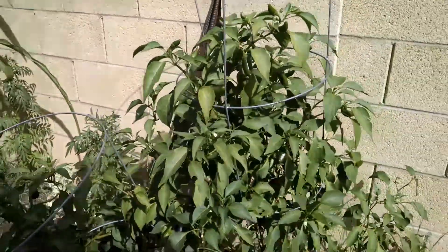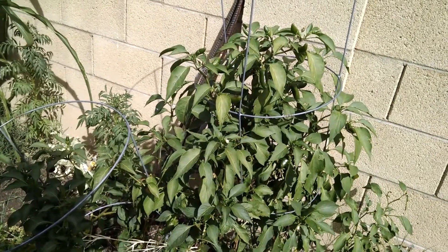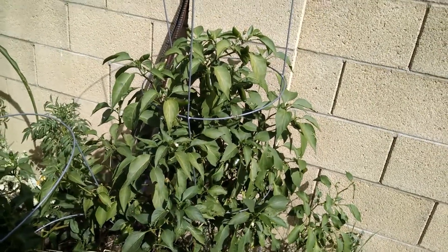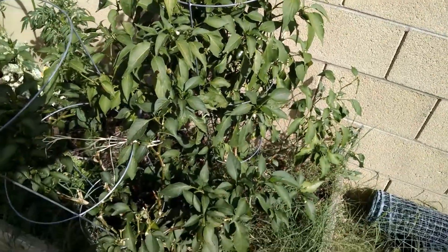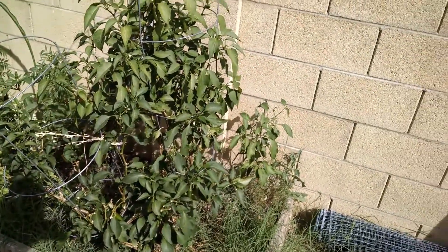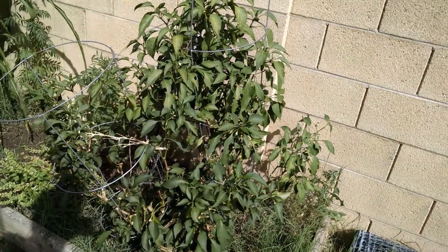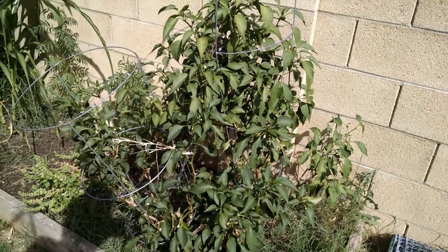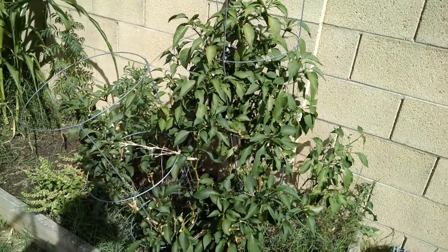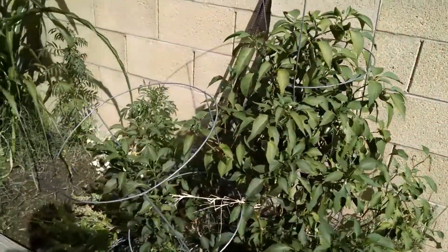These jalapeño plants are almost a year and a half old. I bought them in January of 2016, they got frostbitten, and I moved them into this bed because I really didn't expect anything from them — they were basically dead. But I transplanted them, watered them, kept them warm, and they grew. I'm going to let this jalapeño plant go as long as it can. I've used small tomato cages for support since these plants like to fall over.